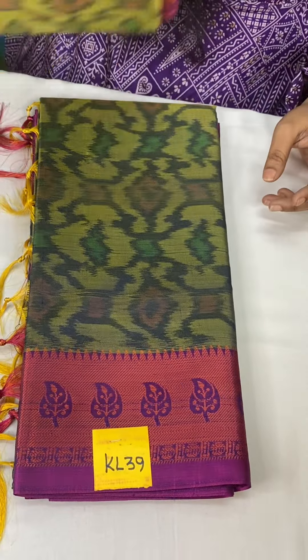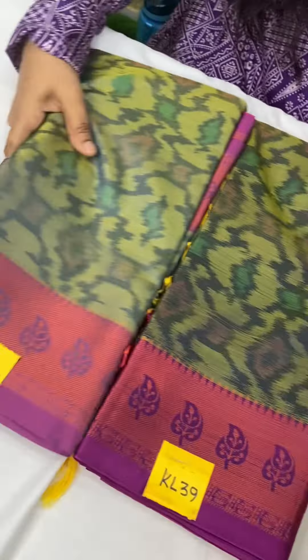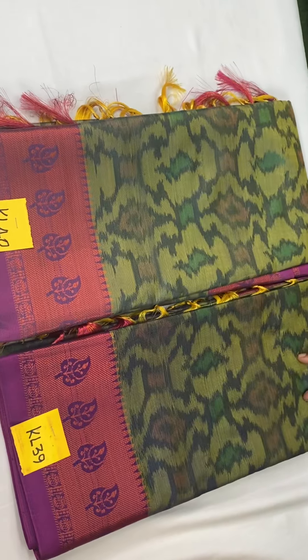And KL40 — weaving green with pink color. Same design, same border — just one percent lighter or darker shade. Stunning. Don't miss it. The saree feel will be shown in the next set of videos.